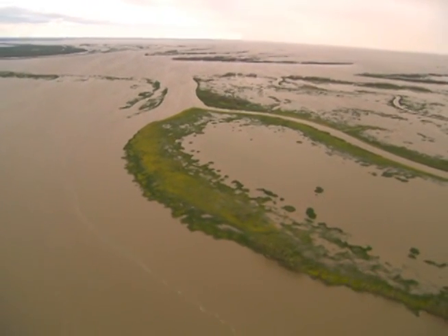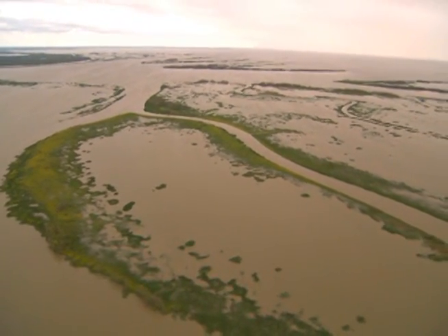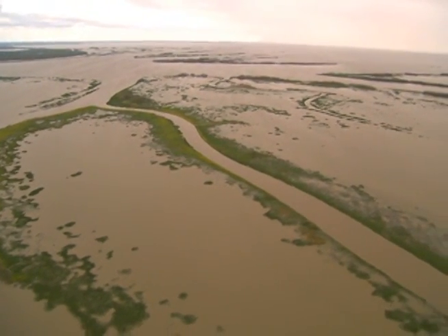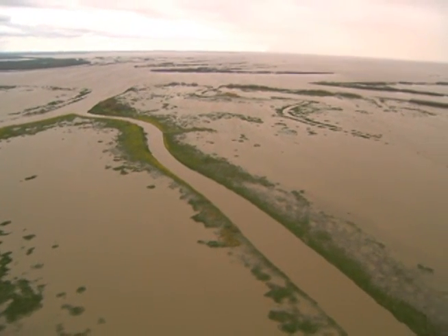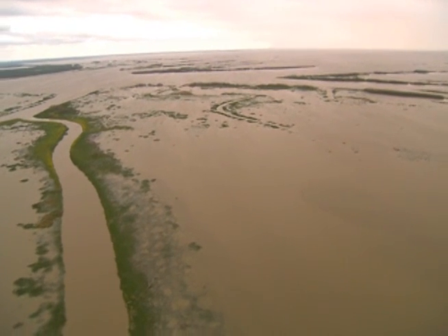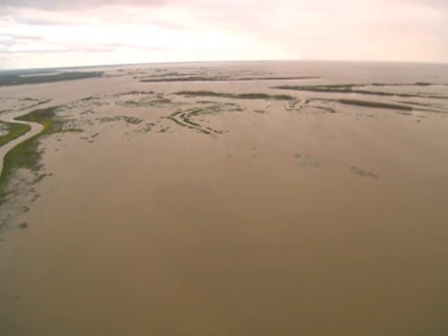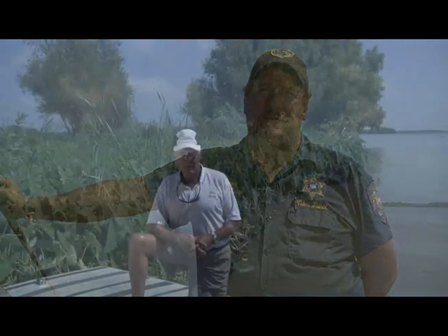Years ago it was mainly shrimp in this area. These days you've got more different varieties. You have the redfish because it holds the bait fish in for them — the shad. You have the catfish because of the fresh water. And you still have shrimp in the area — if you can find an area deep enough to shrimp in. It gives us more land, more area, more places to hunt and fish, more places to use for recreation.